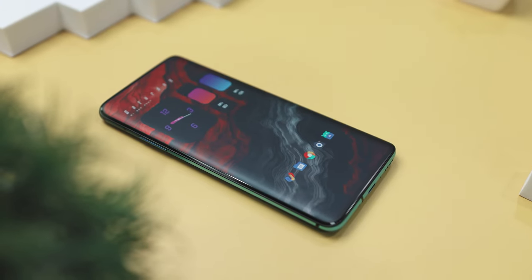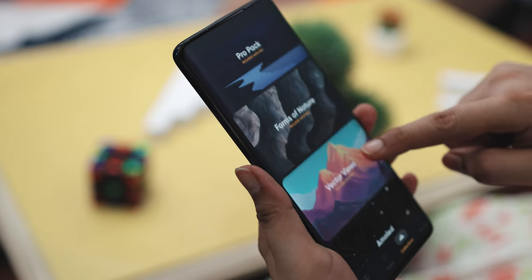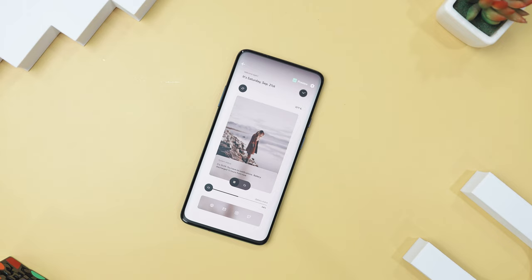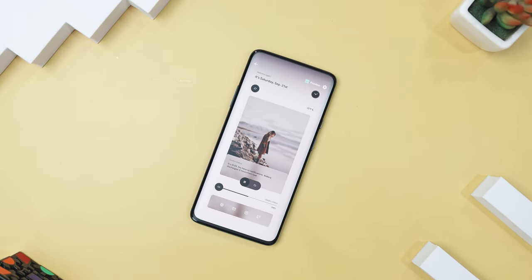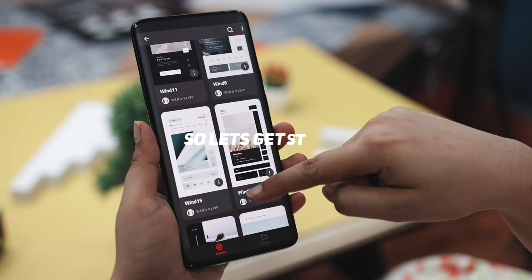Personalizing your Android is like turning your phone into something truly unique and special. It's amazing how a few tweaks can make it feel entirely your own. And in today's video, we are excited to introduce some of the best customization apps that you have been looking forward to. So let's get started.